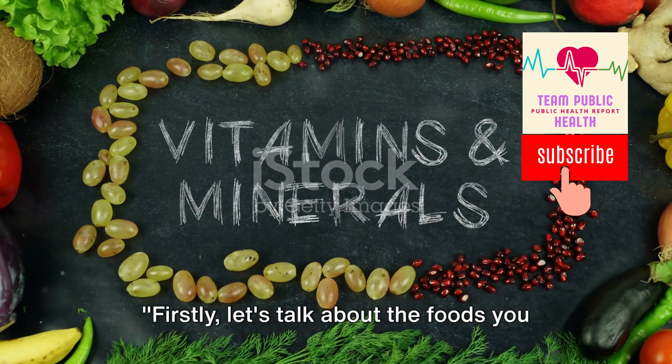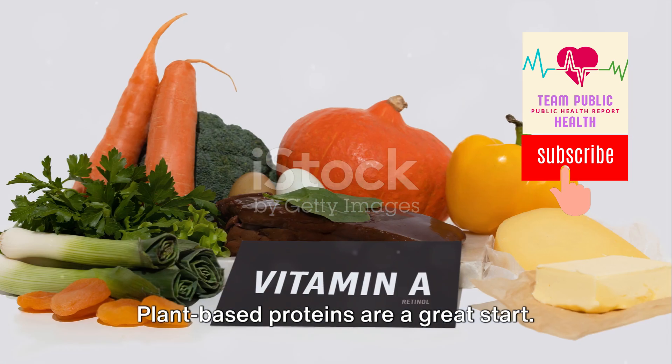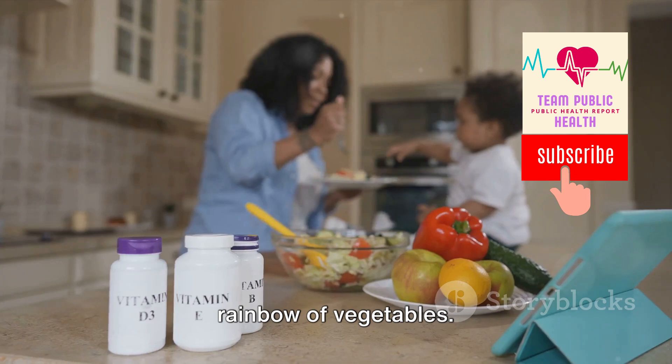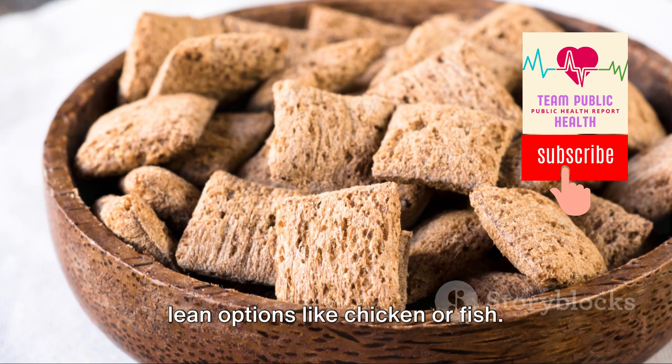Let's talk about the foods you should add to your diet. Plant-based proteins are a great start — they're packed with vitamins and minerals. Think beans, legumes, nuts, seeds, and a rainbow of vegetables. If you prefer animal proteins, opt for lean options like chicken or fish.